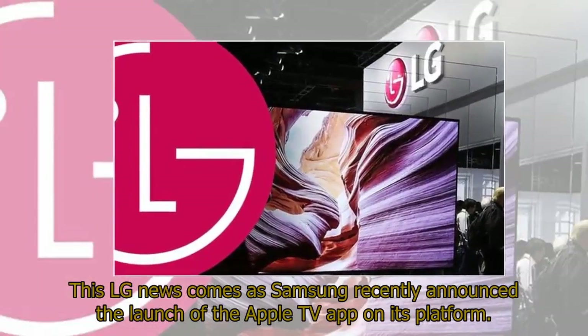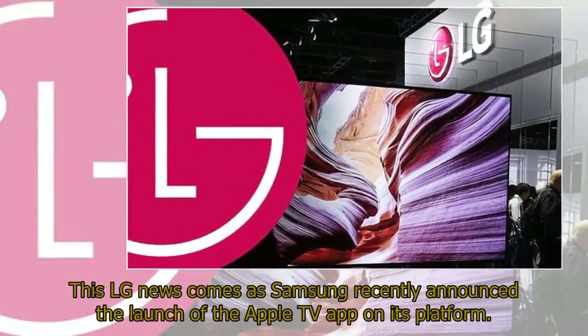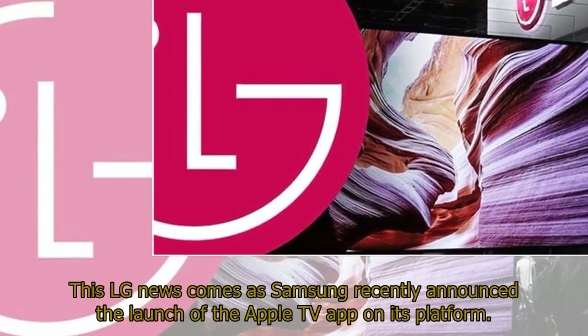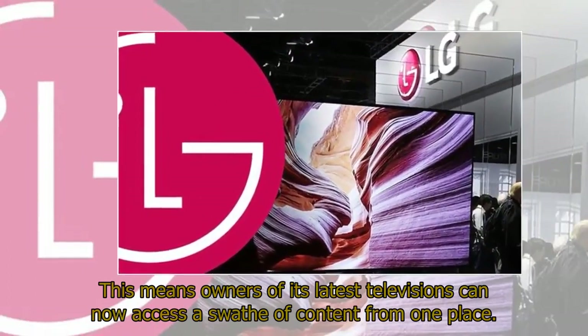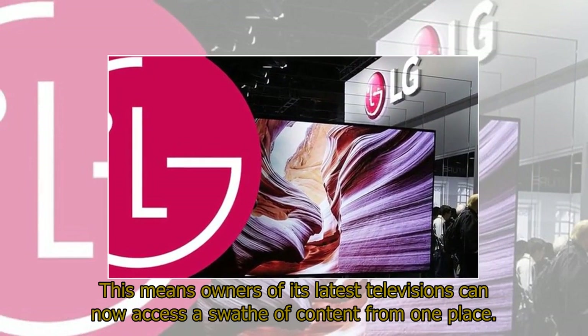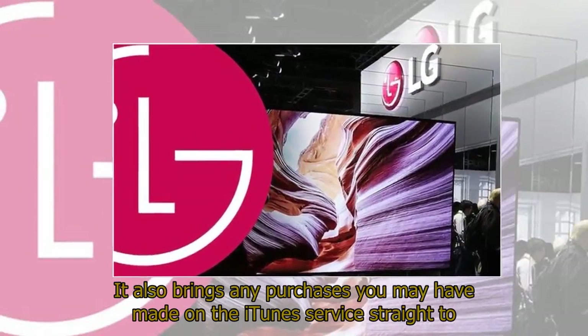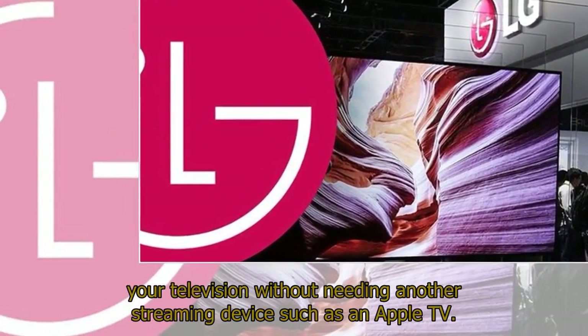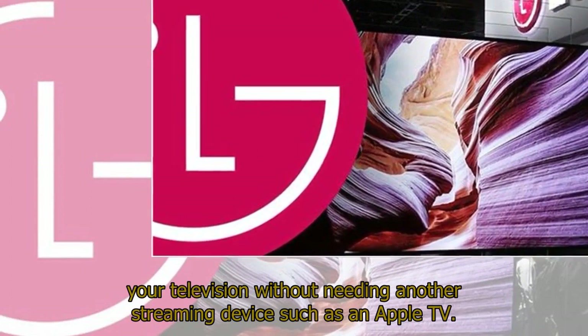This LG news comes as Samsung recently announced the launch of the Apple TV app on its platform, meaning owners of its latest televisions can now access a swathe of content from one place. It also brings any purchases you may have made on the iTunes service straight to your television without needing another streaming device such as an Apple TV.